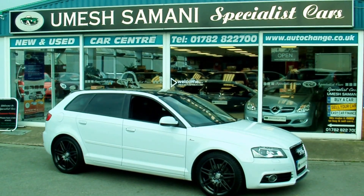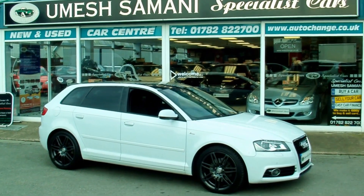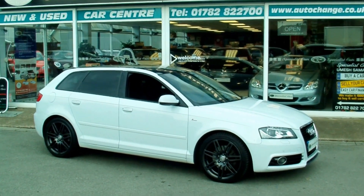Welcome to Specialist Car Stoke. This really is an absolutely incredible find. I'll just take you through the spec of the car.